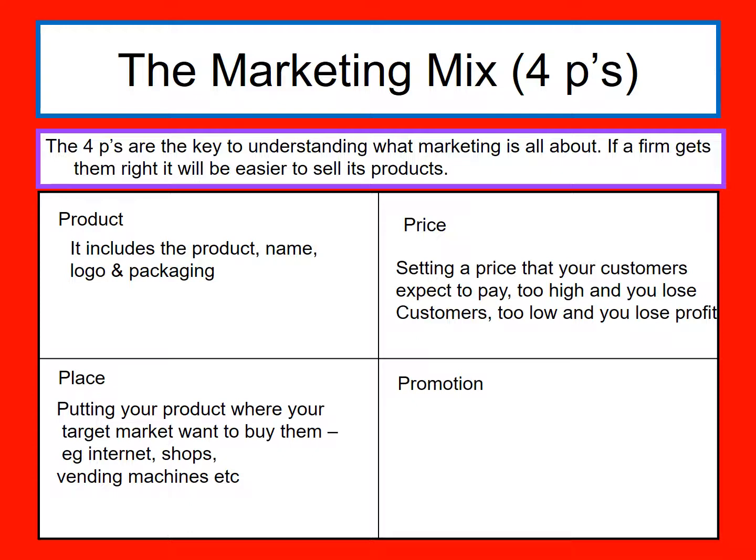Thirdly, place — putting your product where you want your target market to buy it. It could be the internet, it could be a shop, it could be a vending machine, it could be a food stall in the street, it could be a takeaway van, it could be a festival where you're going to pay a lot more for things because you can't get out. The place is key.